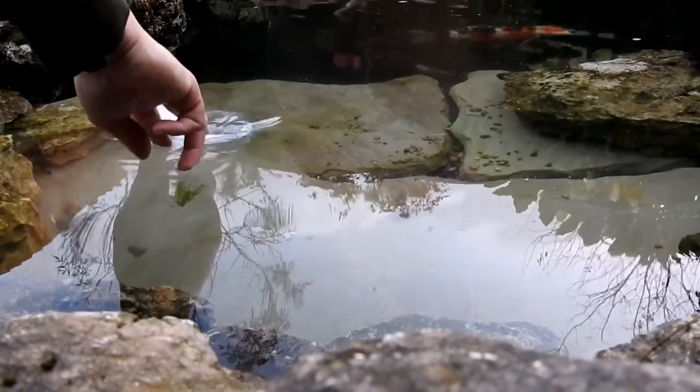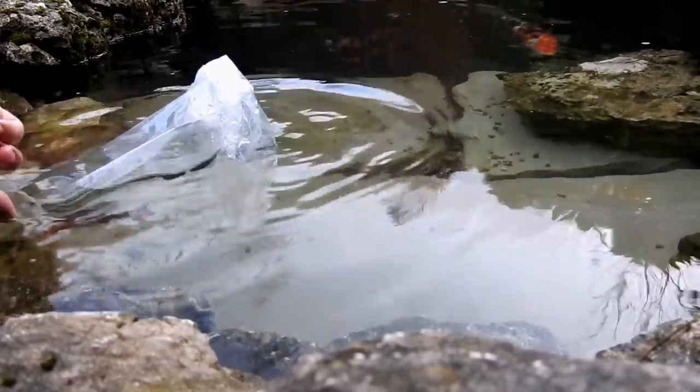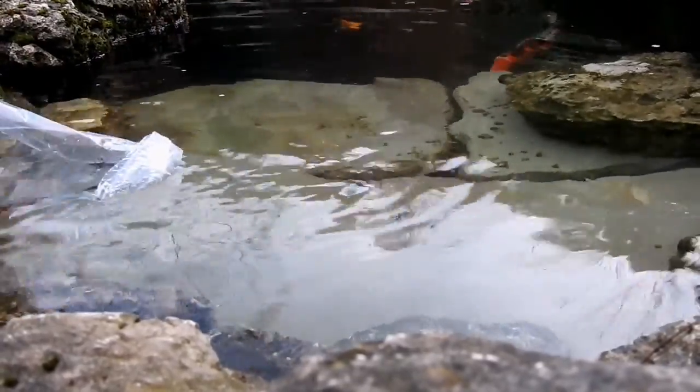Well I've left them to acclimatise and two of the buggers have escaped, so there's only one with the metallic fins left in the bag. So I'll let him go now and he can go back off and join his friends.